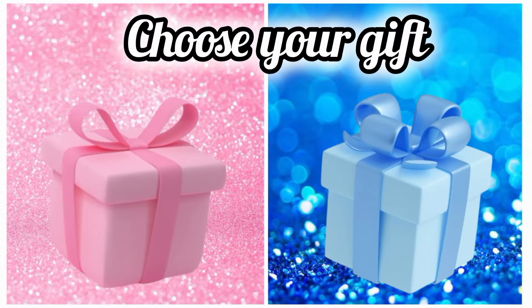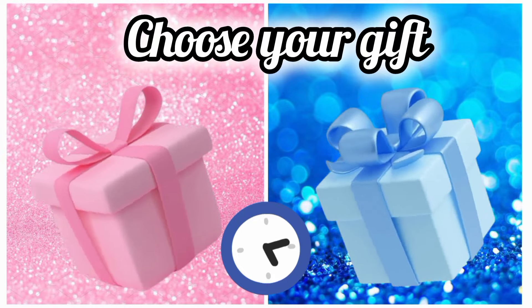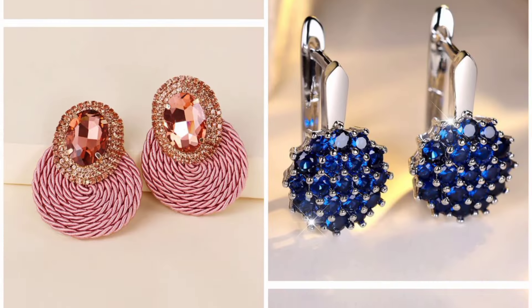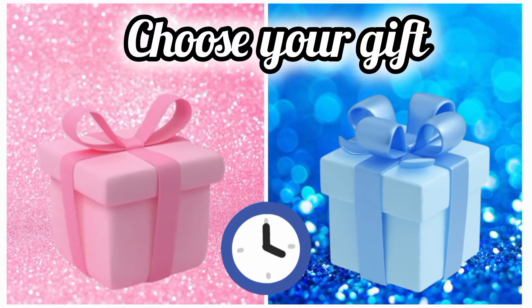Once again choose your favorite gift box and see your earrings. Now choose your favorite gift box and see your macarons. Once again choose your favorite gift box — pink gift box or blue gift box — and see your bedroom.